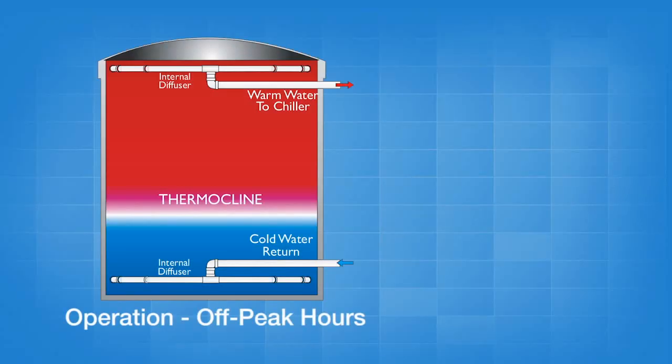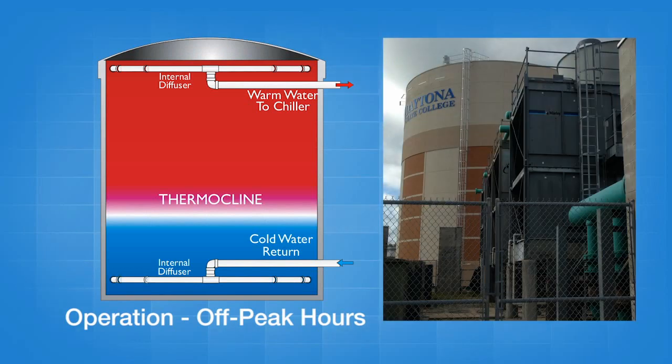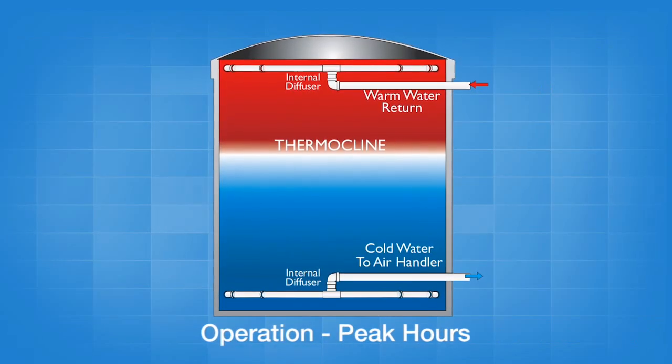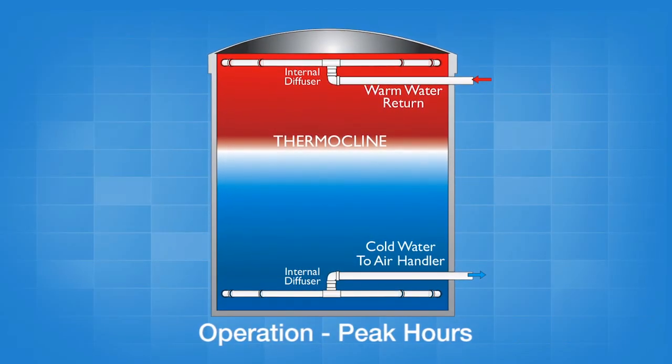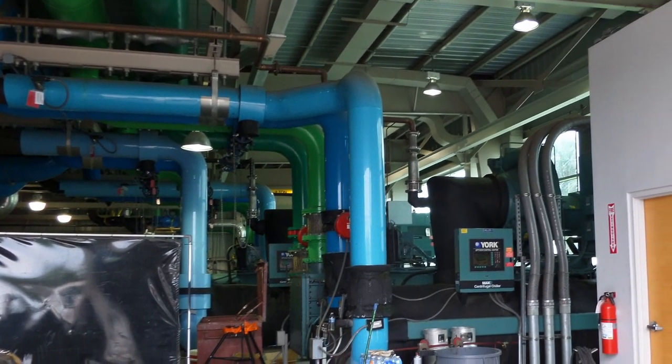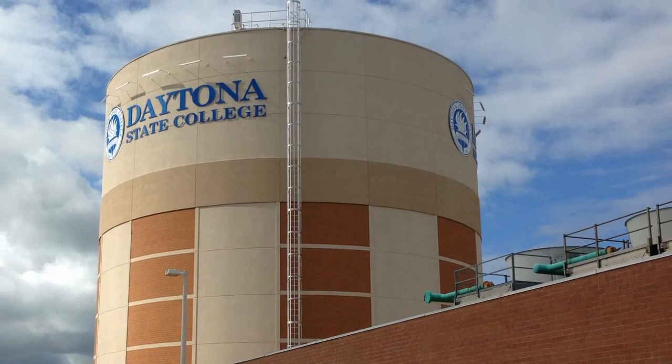Here's how it works. During nighttime hours, when electricity costs are lower, the college's chiller plant transfers chilled water to the storage tank. The chilled water is then used during daytime hours to help cool campus facilities, dramatically reducing energy use during peak hours and lowering electricity costs.